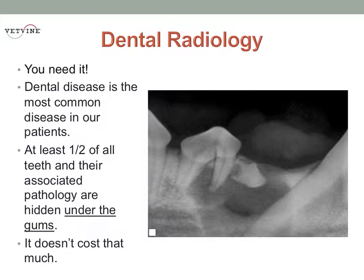Backing up a step, we can also say that dental disease is the most common disease in our patients. So we're not adding something to our practice that we're going to use once in a while — we're going to use this on the majority of our patients on the majority of days in practice.